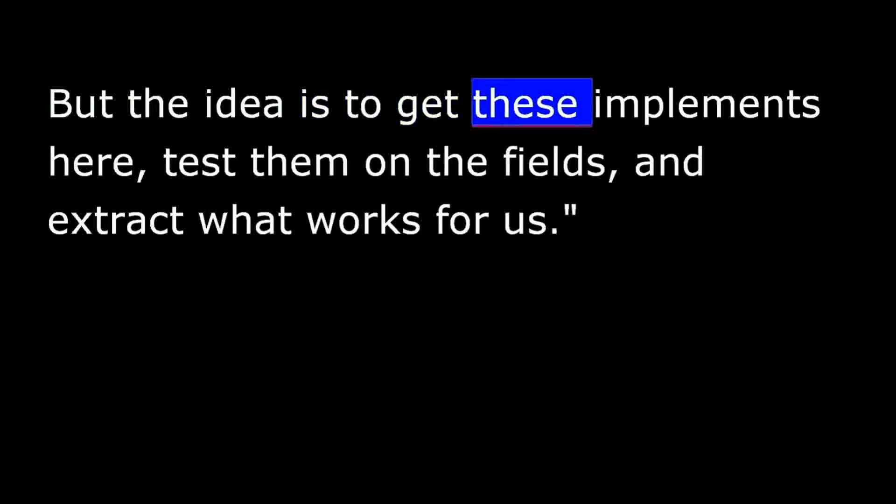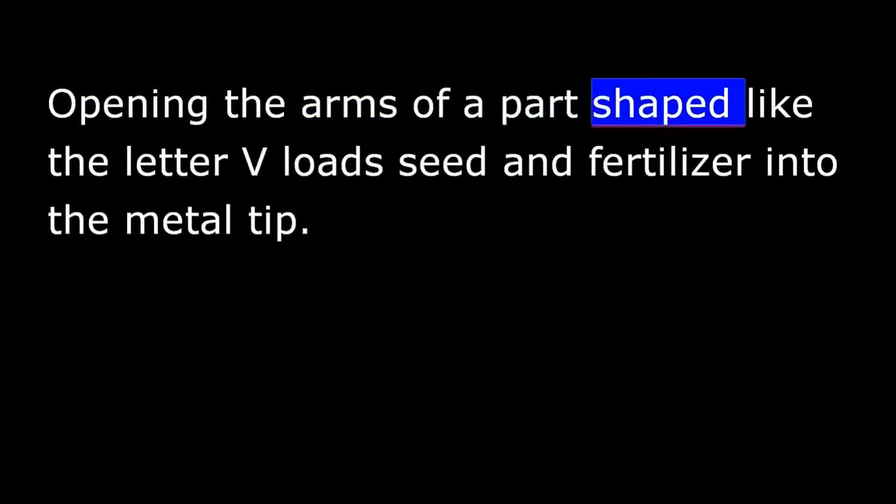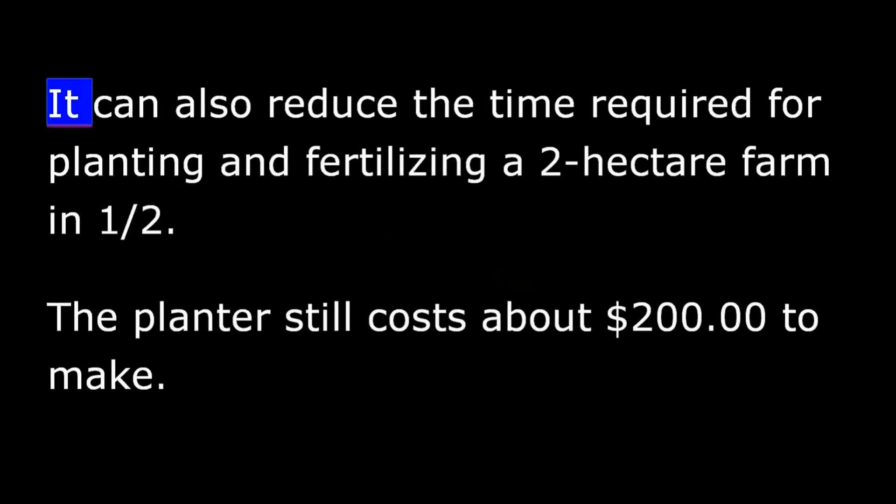The idea is to get these implements, test them in the field, and extract what works. An example is a hand planter from Brazil. The long, wooden, V-shaped tool has a piece of metal on the bottom for breaking up the soil. Opening the arms of the V-shaped part loads seed and fertilizer into the metal tip. This tool is faster, costs less than planting by hand, uses less seed and fertilizer, and can reduce the time required for planting and fertilizing a two-hectare farm by half.